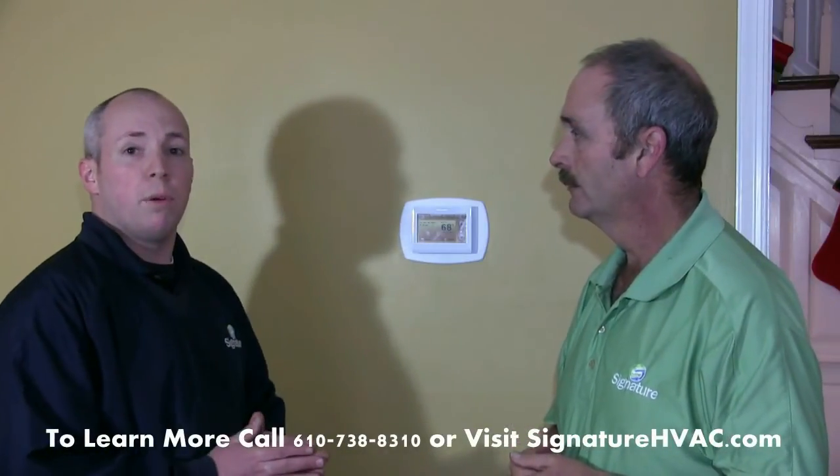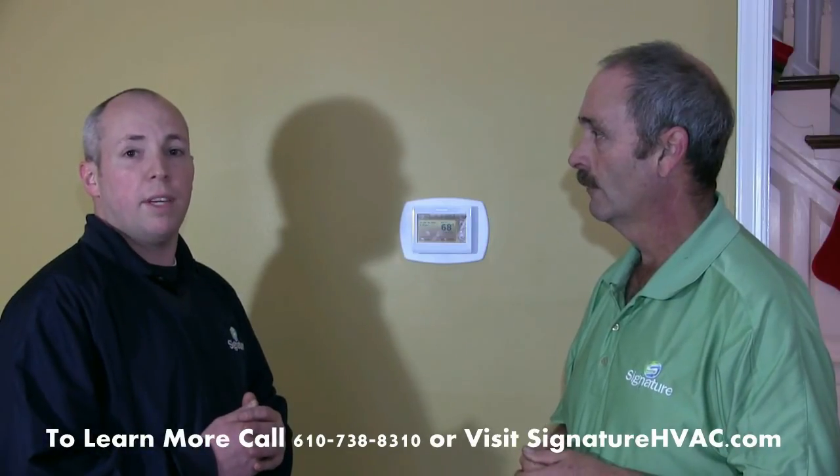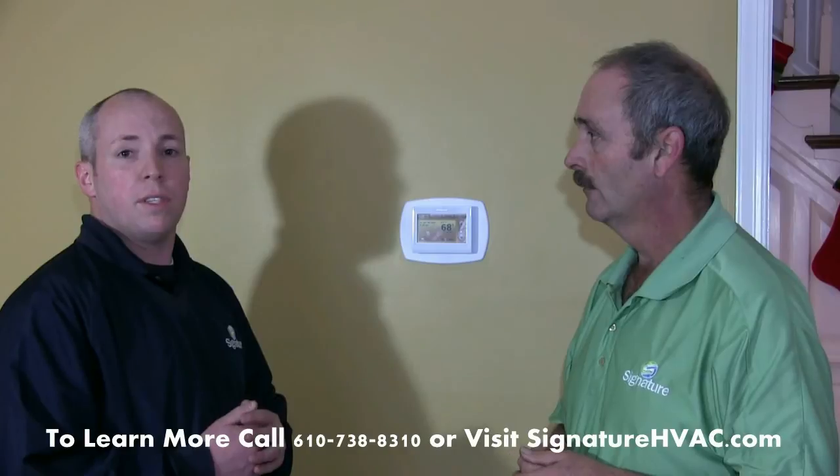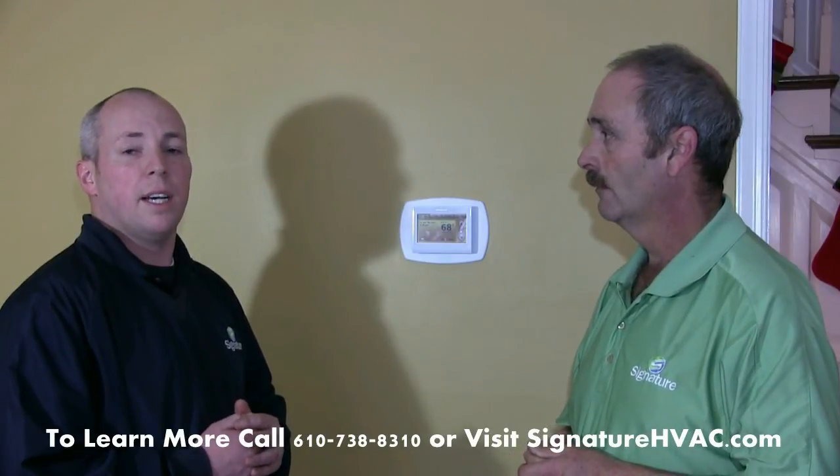Thank you very much Joe. If you have any more questions, feel free to contact us at our office at 610-738-8310, or visit us on the web at www.signaturehvac.com. Thanks so much and have a great day. Thanks Joe.